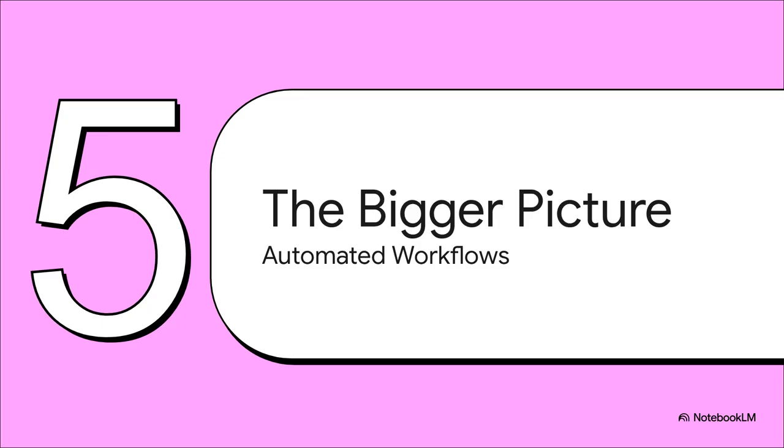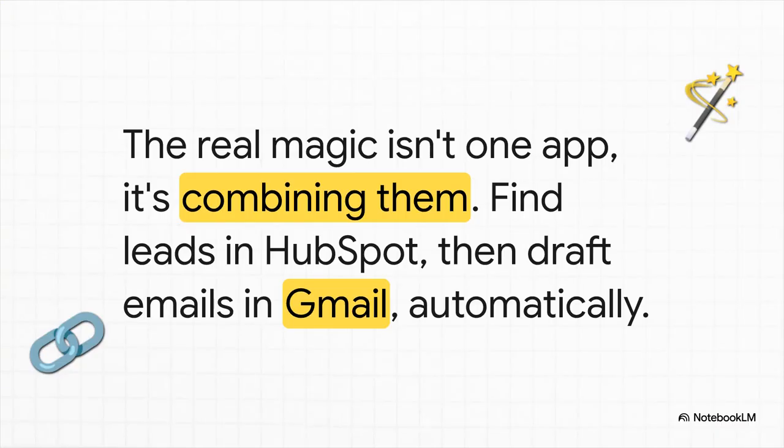Connecting to one app at a time is powerful stuff, no doubt about it. But the real magic — the next-level stuff — happens when you start chaining these connectors together. You could tell ChatGPT: first, go into HubSpot and find my best leads. Then, for each of those leads, draft a personalized follow-up email in Gmail using their info. You're building an automated workflow that connects different apps. This is the kind of thing that can save you hours every week.